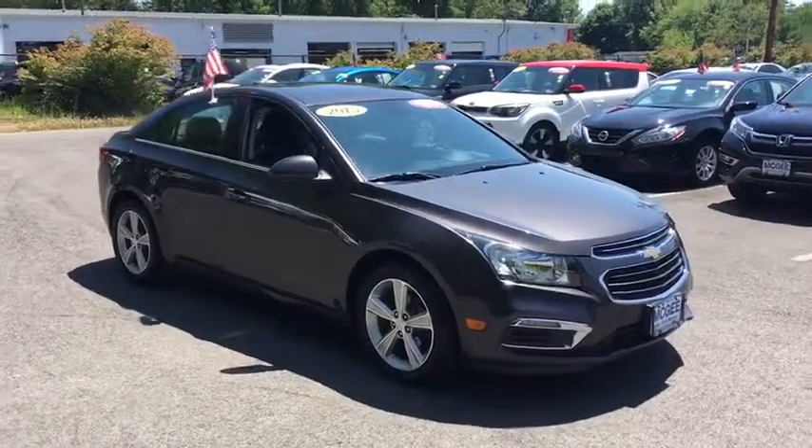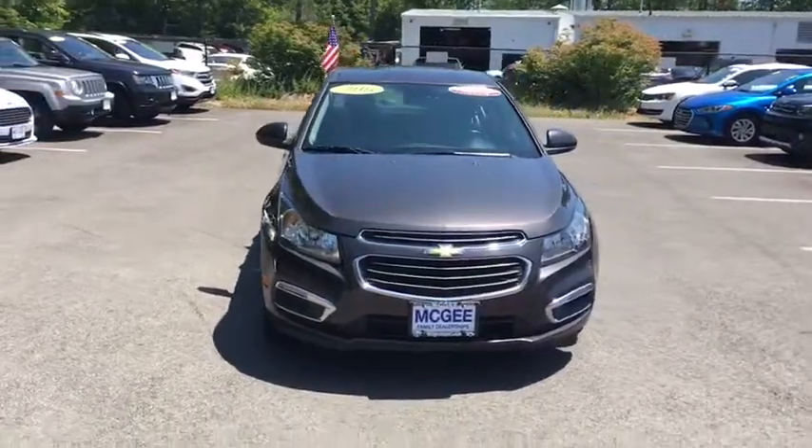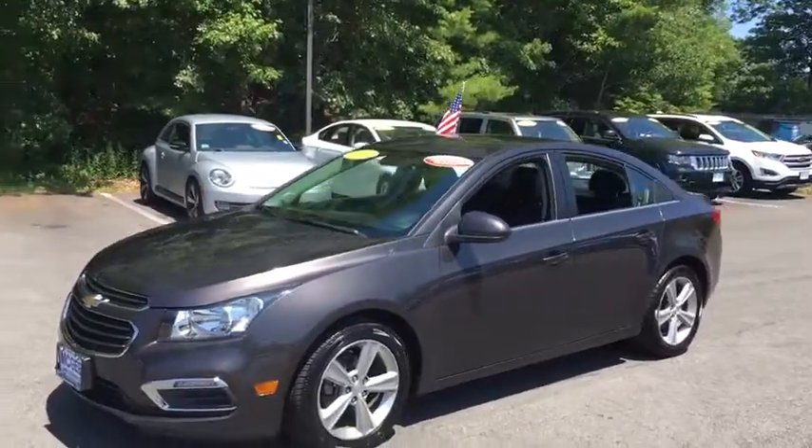The 2015 Chevrolet Cruze. The Cruze Blueprint calls for more than you'd expect. This vehicle has less than 55,000 miles. Here are some of this vehicle's great options.